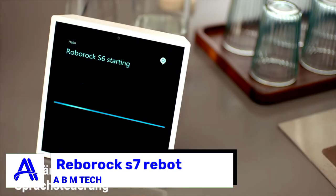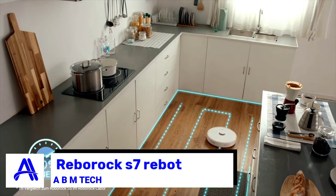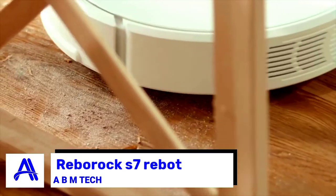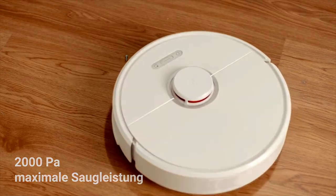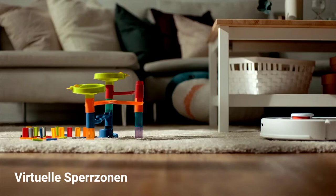Product one: the Roborock S7. This robot vacuum gets rid of stains using innovative sonic mopping, scrubbing up to 3,000 times per minute with 580 grams of mopping pressure for a much deeper clean. It uses patented VibraRise technology, which automatically lifts the mop when it detects carpet.